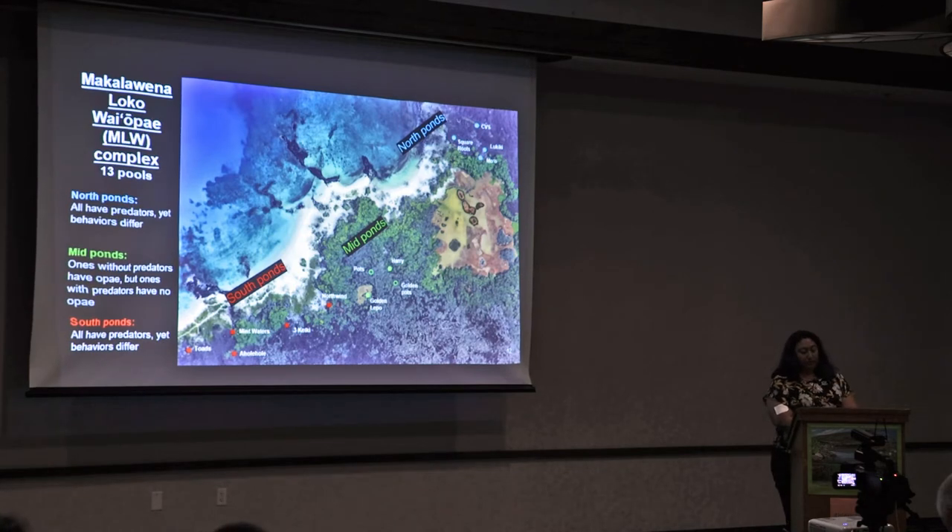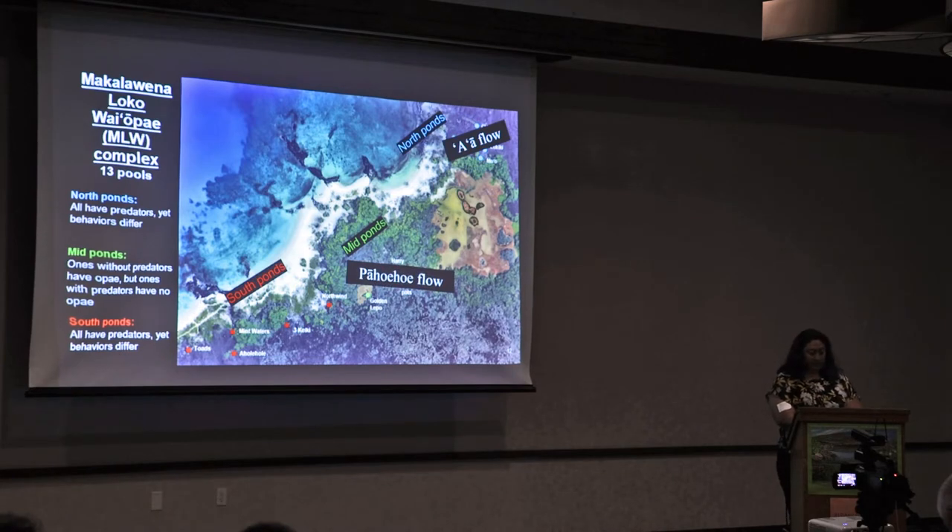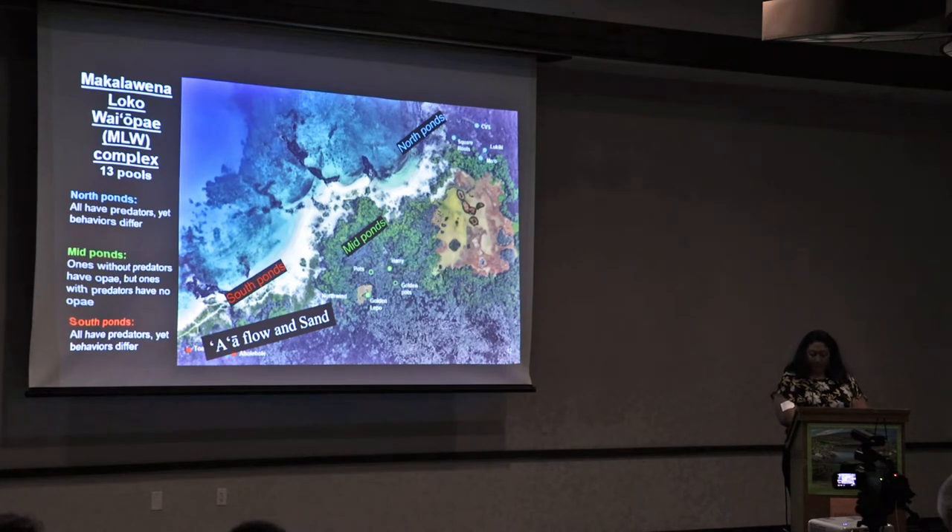This map is a Google Earth view of the sites I chose to study. Most of the coastal parts of Makowena were surrounded by the same lava flow. However, during my introduction to Makowena, I noticed the northern region was surrounded by an 'a'ā flow, the mid-region was surrounded by pāhoehoe, and the southern region was surrounded by a mixture of 'a'ā and sand. Of the 13 ponds chosen for this study, four were in the north region marked by blue circles, four were in the mid-region marked by green circles, and five were in the south region marked by red circles.